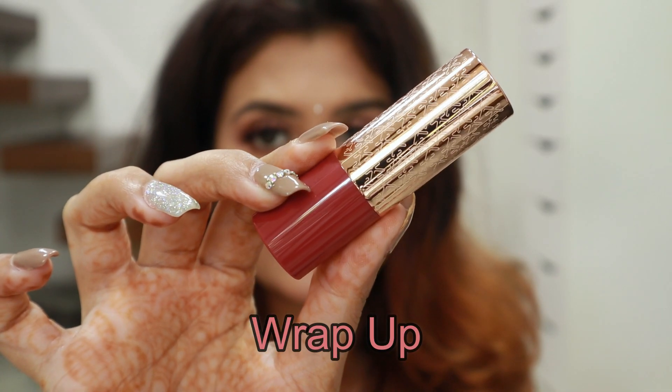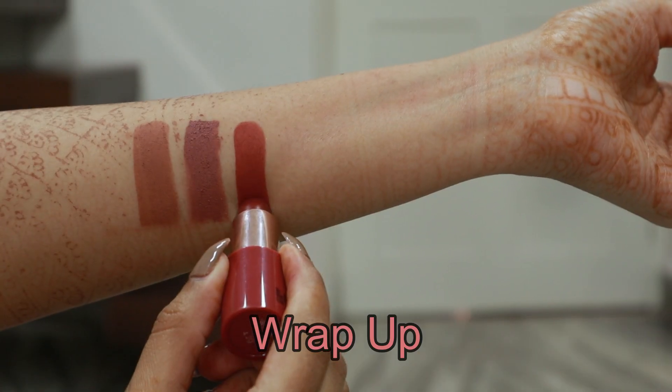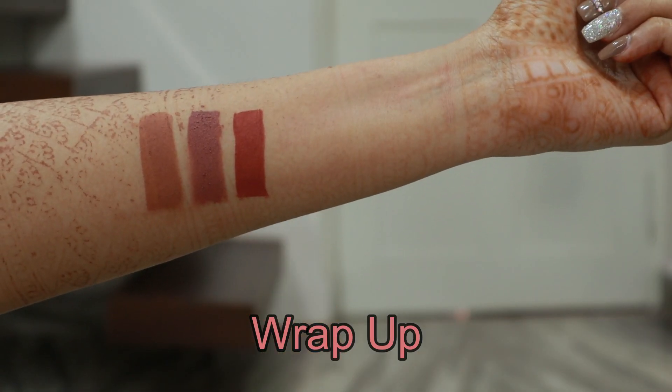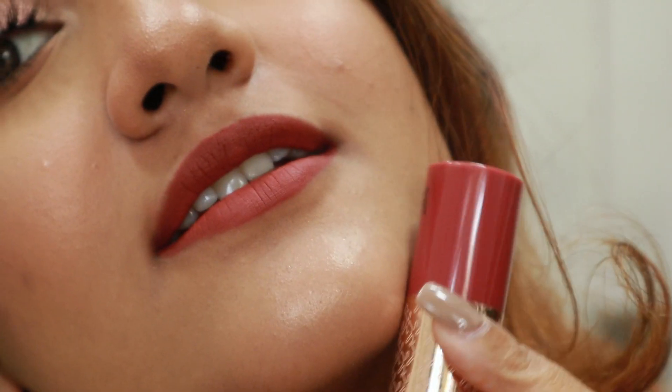The next shade is Wrap Up. This is a really nice nude for dusky skin tones — it has maroon kind of undertones. On me it looks quite red and brown, but for dusky skin tones this is a perfect nude. I love that they included this dark nude shade because it's so difficult to find the perfect nude for dusky skin tones in India, since all the nudes wash you out.